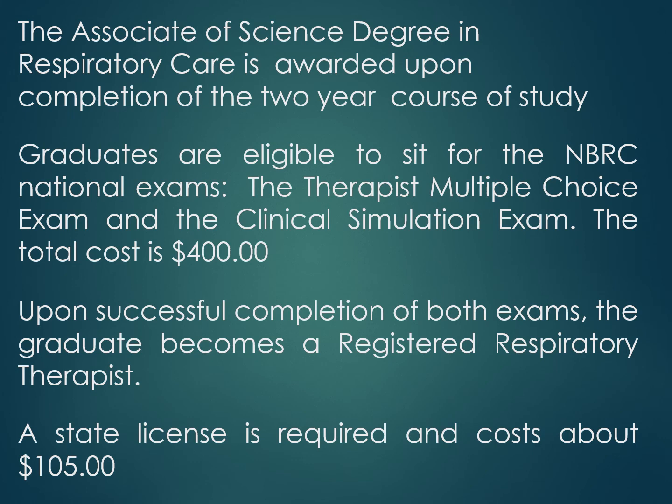The Associate of Science degree in Respiratory Care is awarded upon completion of the two-year course of study. Graduates are eligible to sit for the NBRC national exams — the therapist multiple choice exam and the clinical simulation exam — at a total cost of $400. Upon successful completion of both exams, the graduate becomes a registered respiratory therapist, and a state license is then required at a cost of around $105.